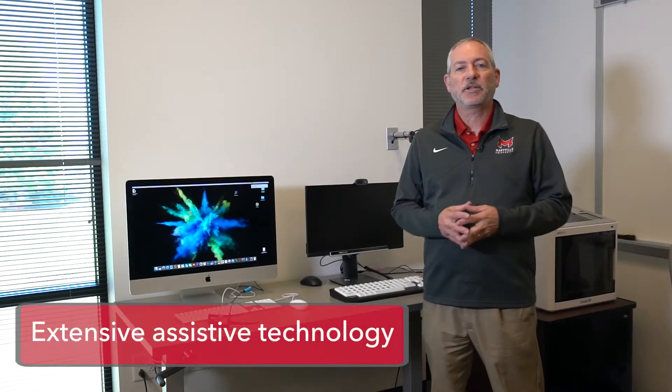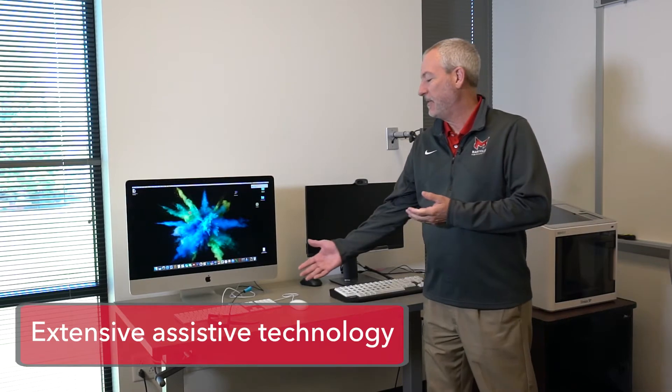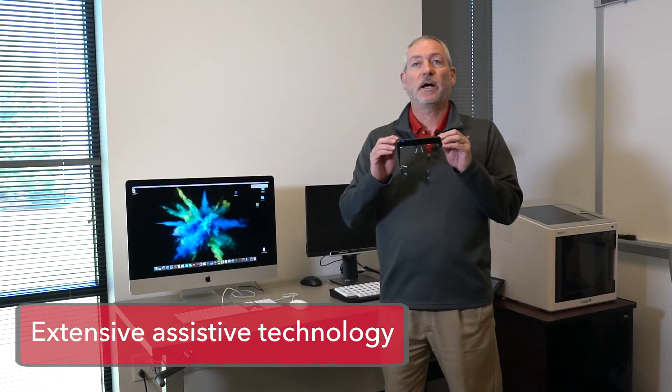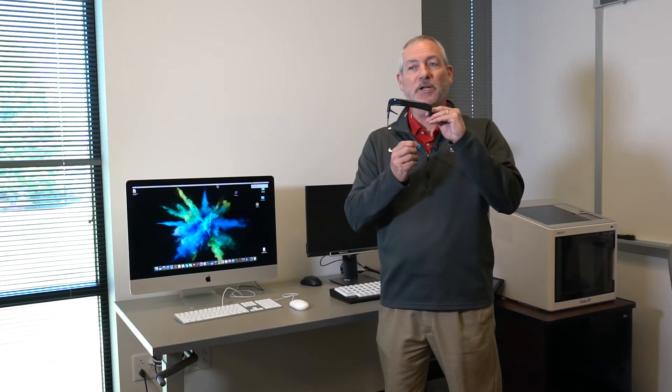This is our assistive technology lab. In this room, we have a large collection of devices that help people access the computer. Here we have a device called Glass House — it's a head mouse. A person wears this on their head and controls mouse movements by moving their head. They make clicks by biting this switch.